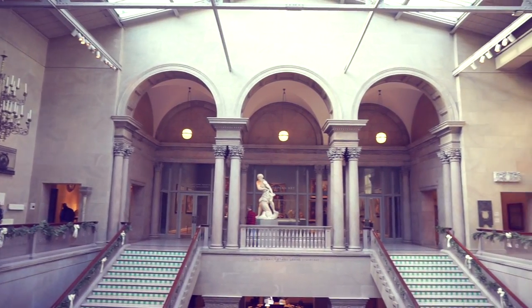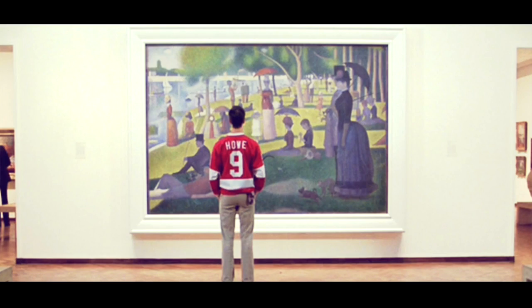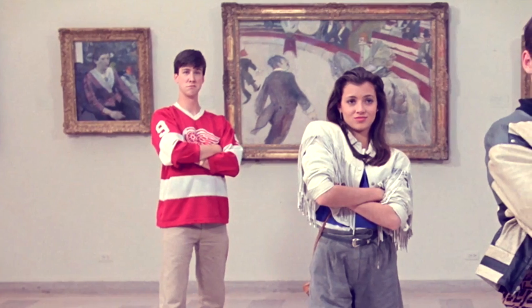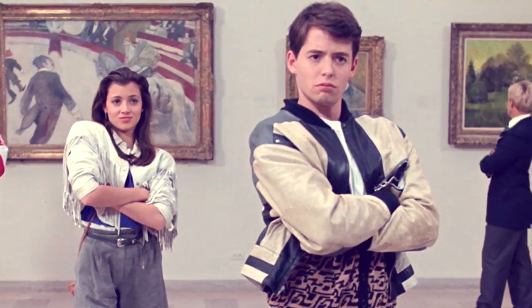If you guys have seen a little movie called Ferris Bueller's Day Off, then you might recognize a specific scene in which Cameron is looking at the Sunday afternoon painting. That was actually shot here at the Art Institute in the Impressionist collection.